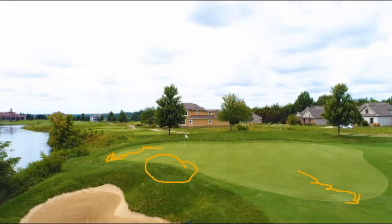Now where you see that circle, that is a hump. If the pin placement is toward the center of the green and you land it close to that hump, it's going to slide right down and get you real close to the pin. And that back squiggly line — if you land it anywhere back there, it's going to slide right off the back of the green.